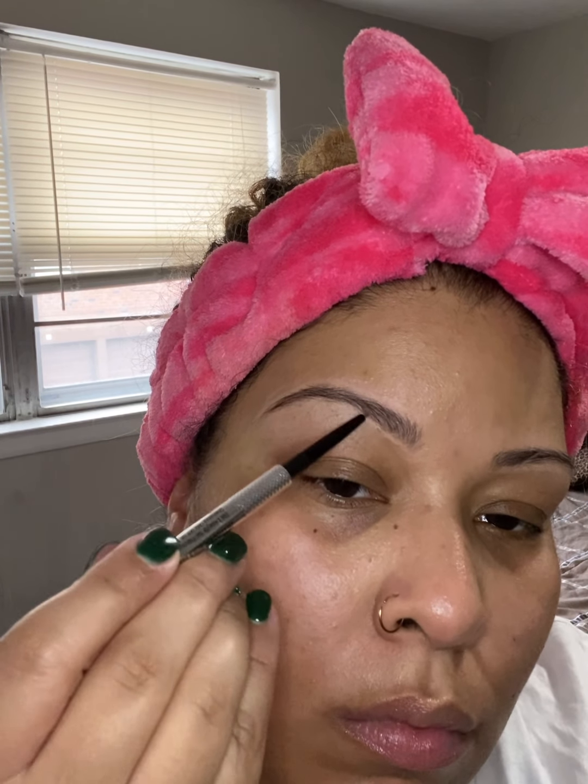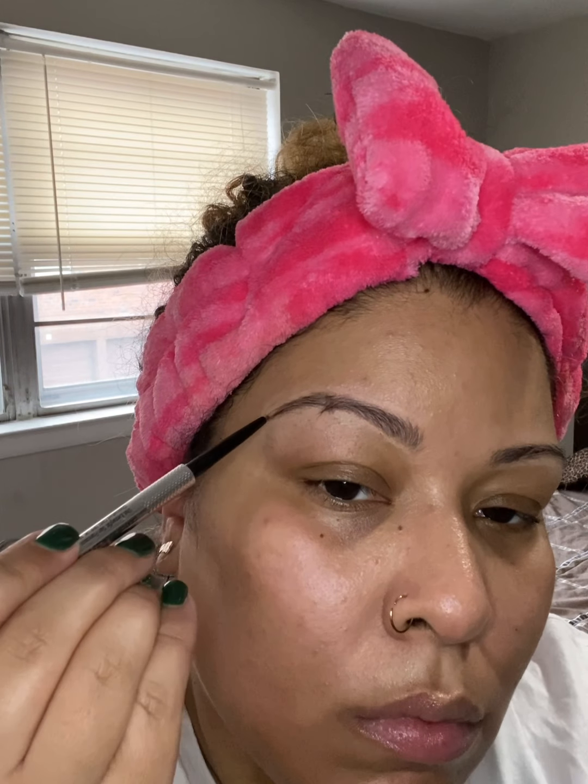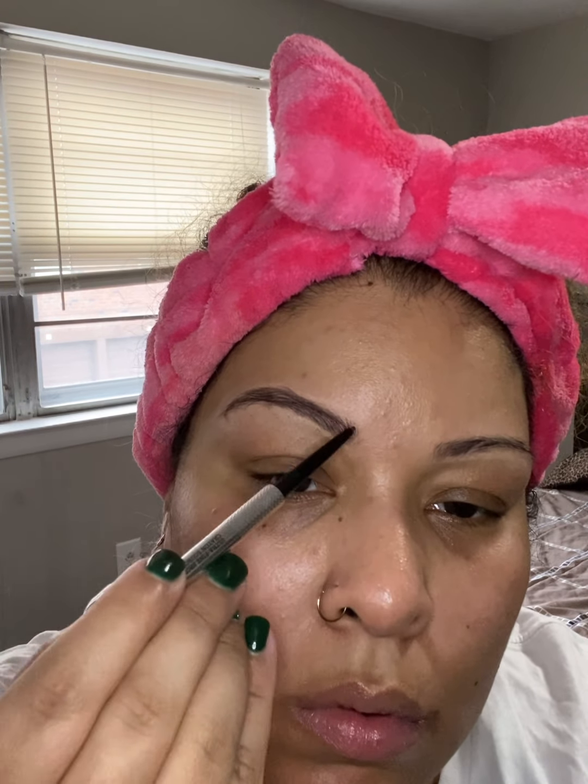I'm going to comb these brows in place using my NYX Wonder Pencil. I like to outline the brow, starting by going under and then above to capture the shape. This pencil — I was pressing super lightly and the color payoff was chef's kiss, that's how good it was.